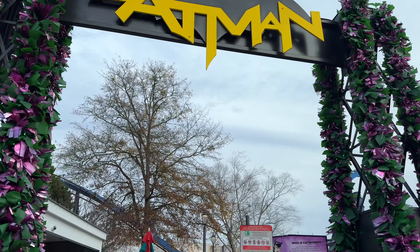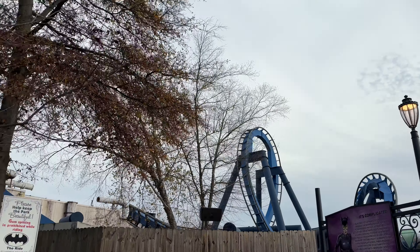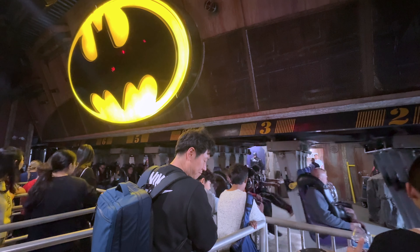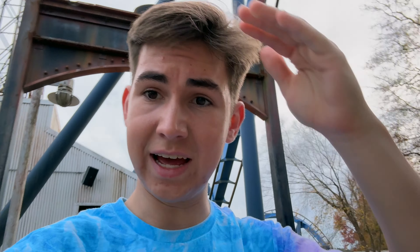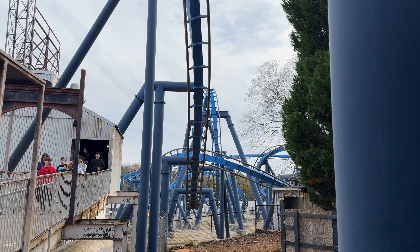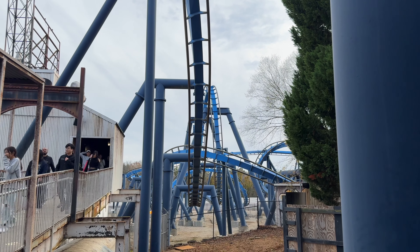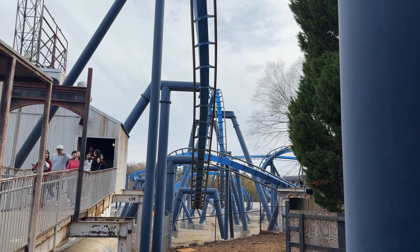Next I'm gonna hop on Batman, their B&M Invert. I'm looking forward to it — I actually haven't been on one of these clones before and they look really solid. Okay, I see why they cloned that. That thing is crazy intense — it feels like it's trying to rip you into pieces the whole time. Out of all of the inverts I've ridden, that was by far the most intense. Well, Alpengeist is probably the most intense, but for this literally being half the height of Alpengeist — wow, that packs a punch.